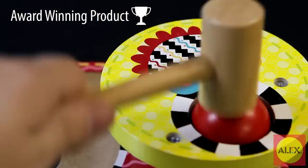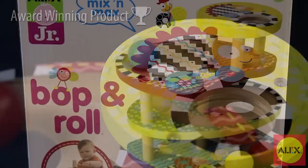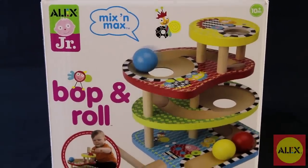Go ahead baby, whack it! You'll be surprised those words are coming out of your mouth, but it's all part of the fun with Bop and Roll by Alex Toys.